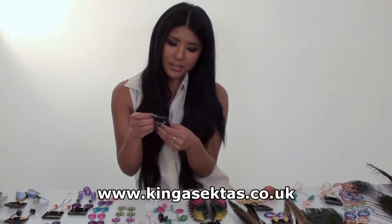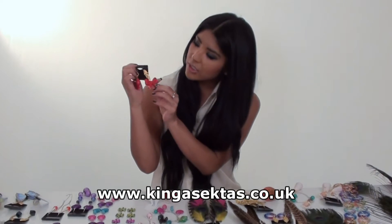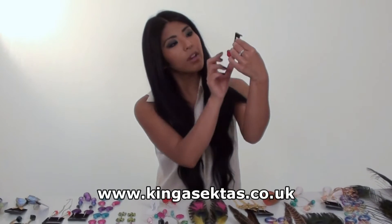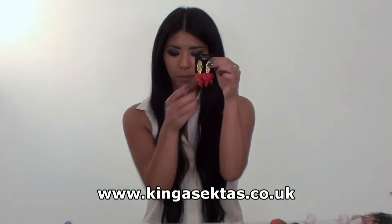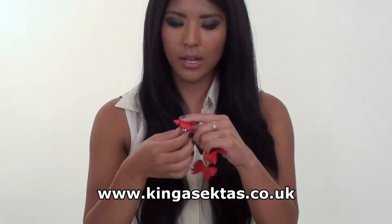My favourite ones are Kinga's Pin-Up Girl Bow Set — it's the Vintage Collection. As you can see it's very light and it's nicely made, and it comes with a ring as well. I'll put that on for you.